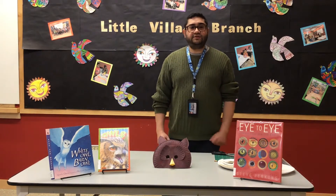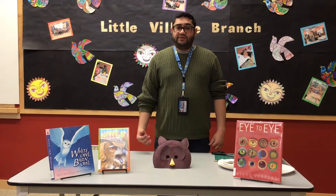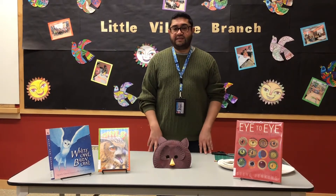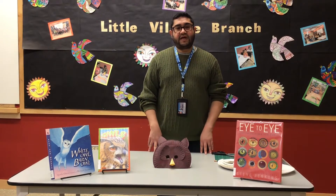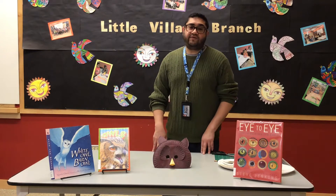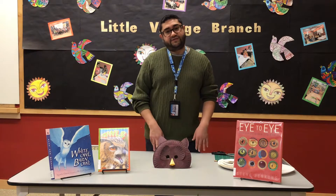There are over 200 species of owls. Most of them are nocturnal. They are birds of prey, meaning they hunt for food. Owls have huge eyes. Depending on the species, owl's eyes can account for up to three percent of its entire body weight. In comparison, humans only account for about 0.0003 percent of our weight. That's a huge difference.